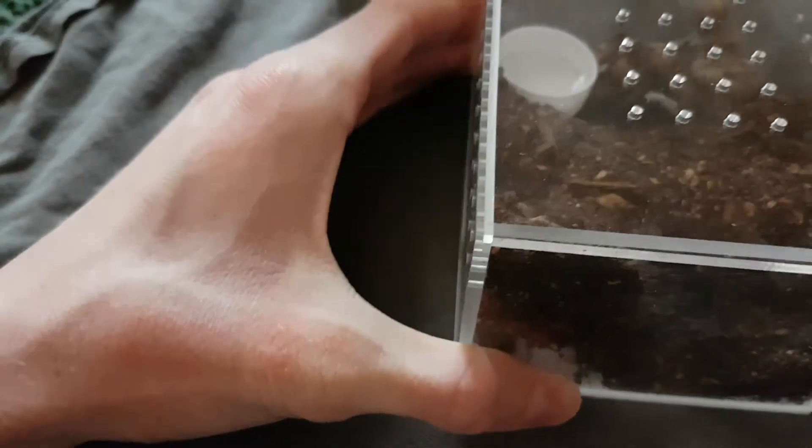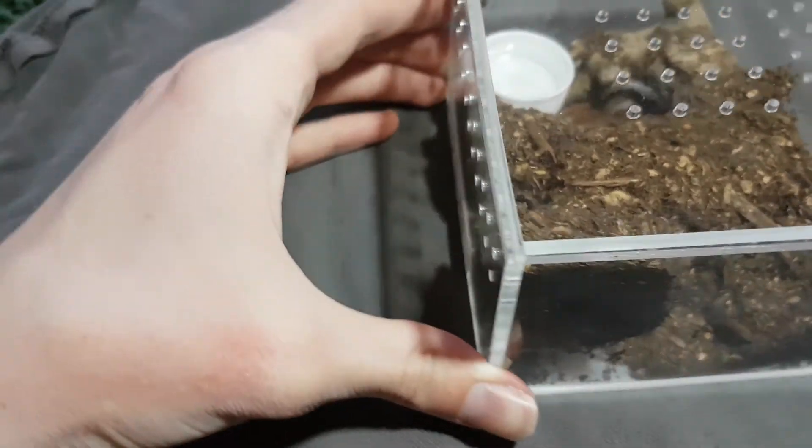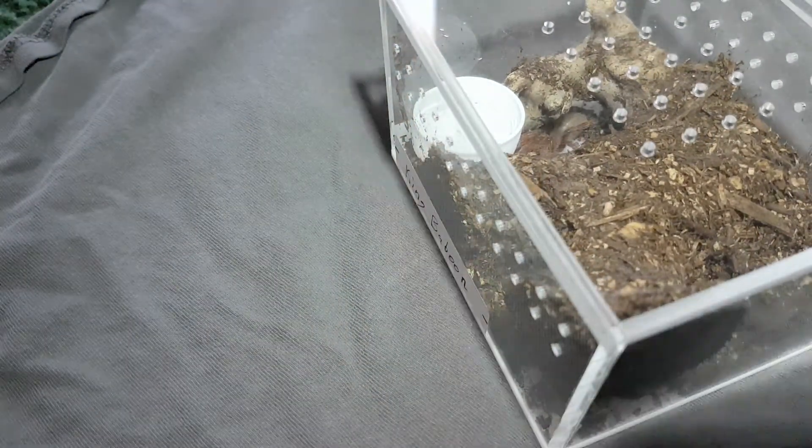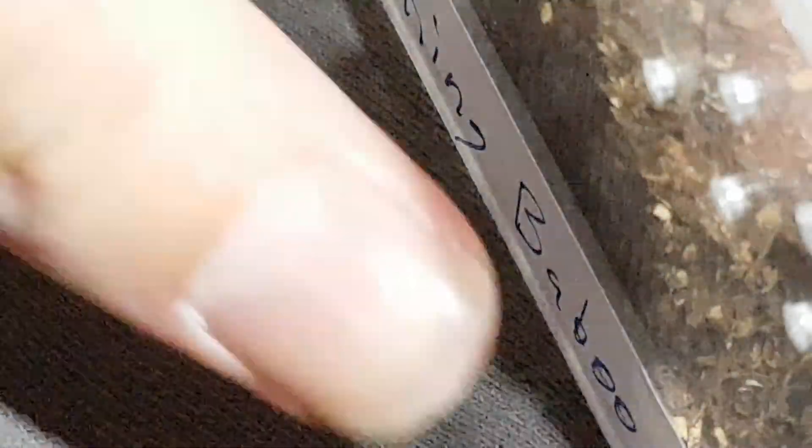So I'm going to start with the other one first, just because it's bigger. And here it is, right here. I'm going to use this little light. All right, let's see — I can see him right there. I need some more arms.